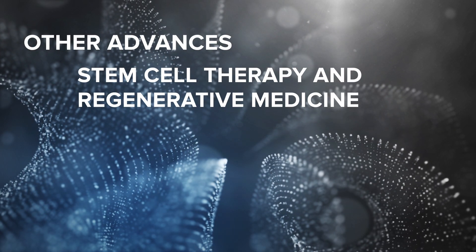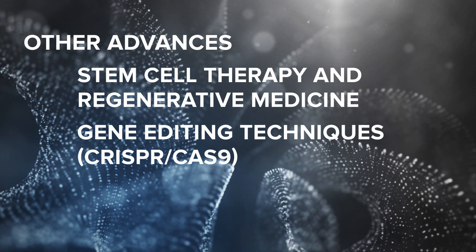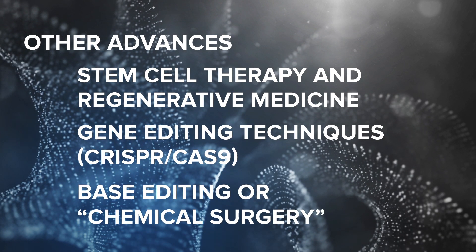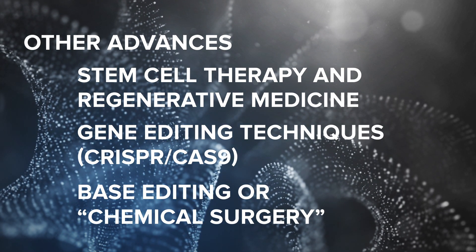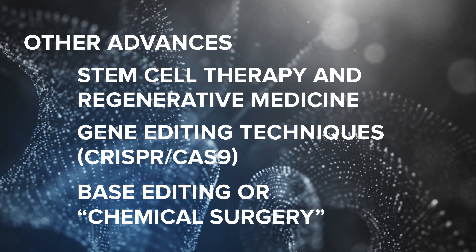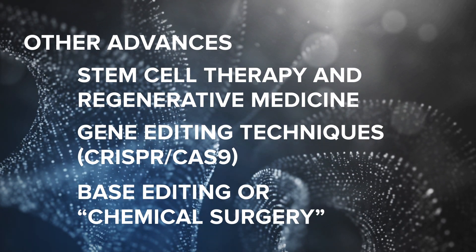Other advances actively being studied and tested include stem cell therapy and regenerative medicine, gene editing techniques like CRISPR-Cas9, which allows permanent modification of genes within organisms, and base editing or chemical surgery, which, like CRISPR, has the potential to alter bases in the genome of an organism. All of these methodologies are still emerging and will continue to improve over time.